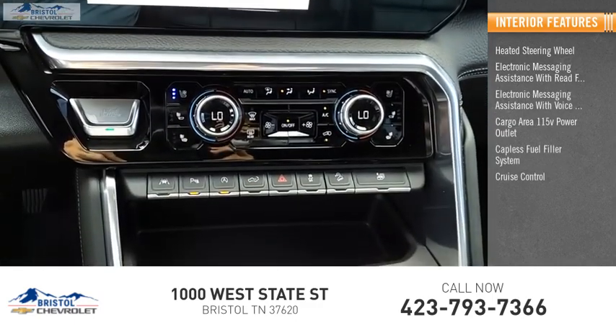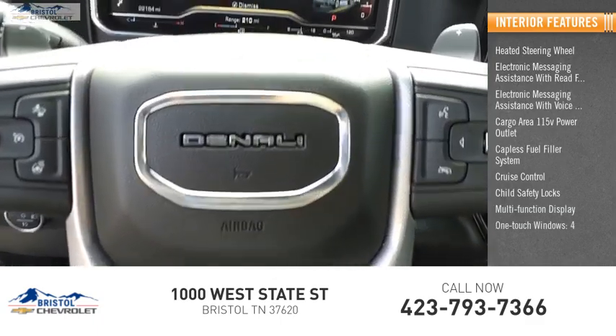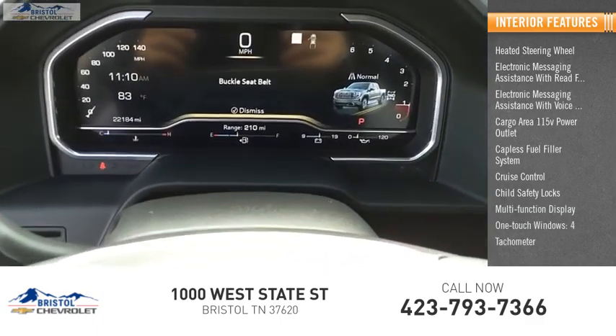Capless fuel filler system. Cruise control. Child safety locks. Multi-function display. One-touch windows, four. Tachometer.